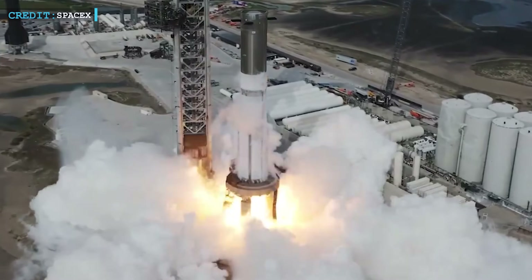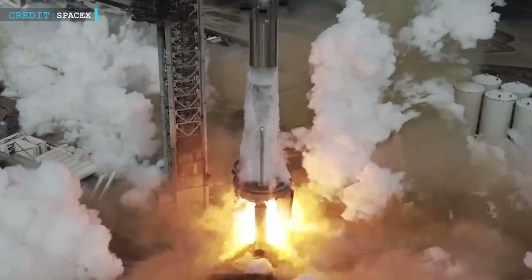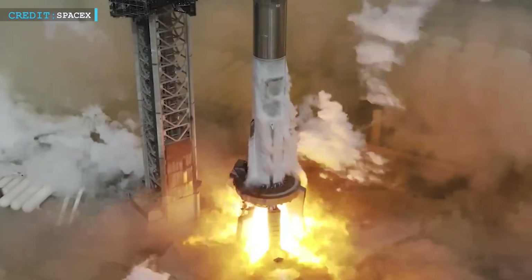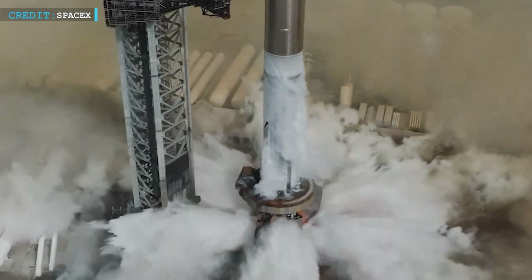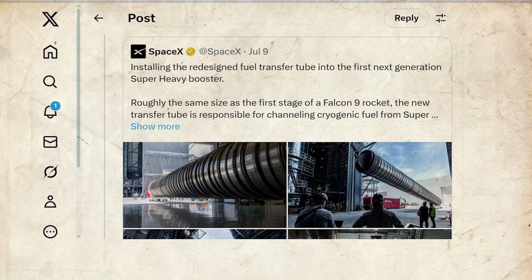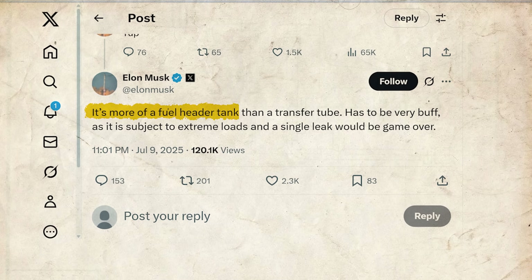But more power means more stress. The redesigned tube must survive cryogenic chills and furnace-level heat, high-pressure flows, and intense shaking — all without leaking. Because one leak? It's not just a fault, it's game over. Elon put it bluntly: it's more of a fuel header tank than a transfer tube. Has to be very buff, as it's subject to extreme loads, and a single leak would be game over.